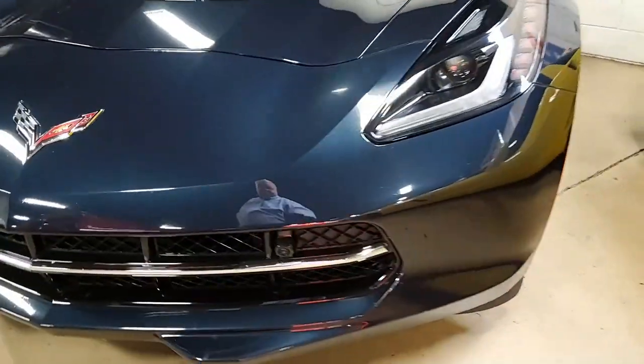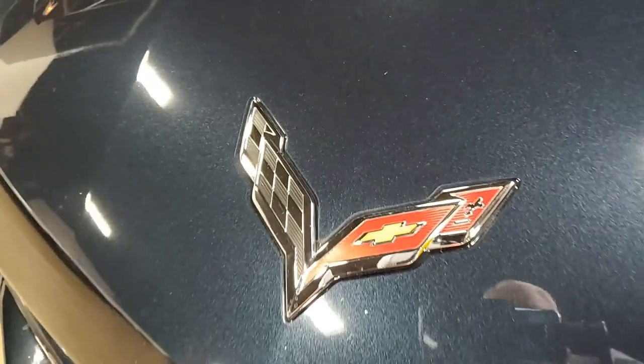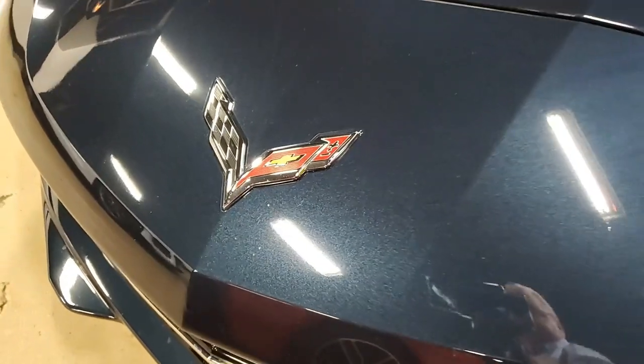It has the glass top, and under the hood you'll find a 460 horsepower LT1 engine with an 8-speed automatic paddle shift transmission.